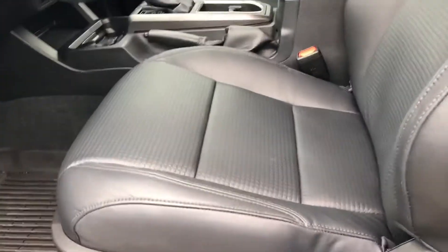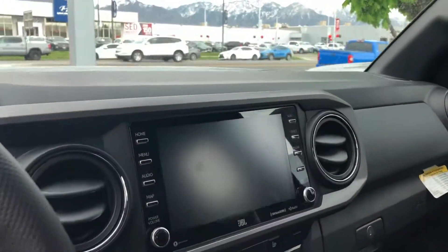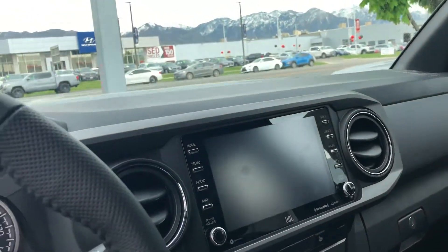Starting off with the interior, you have your premium package which gives you your black leather seats, power driver seat with lumbar support, touchscreen display that has Apple CarPlay, Bluetooth, and Android Auto.